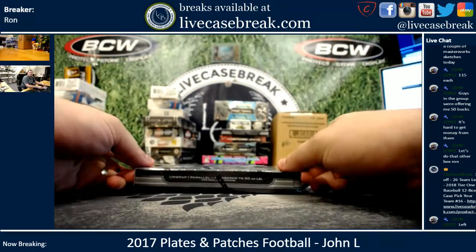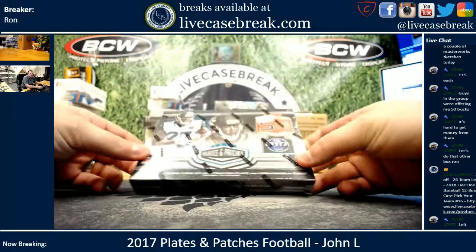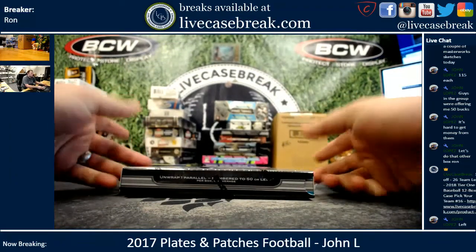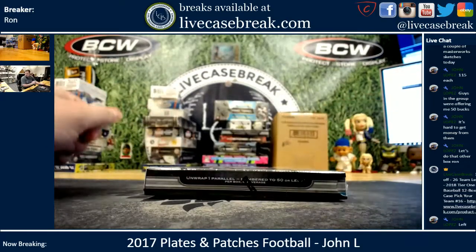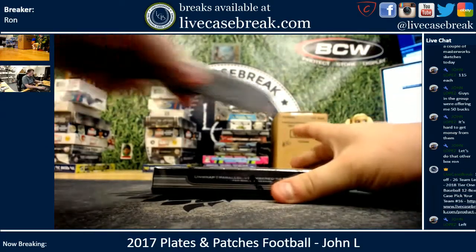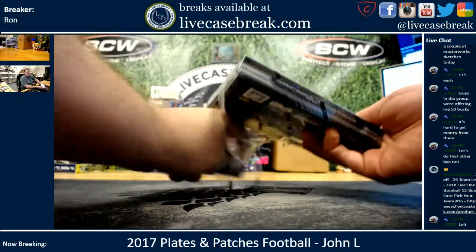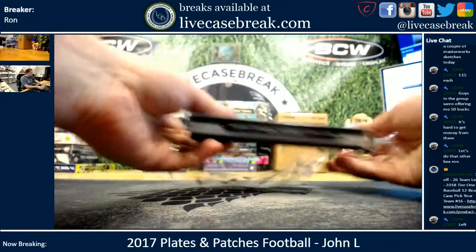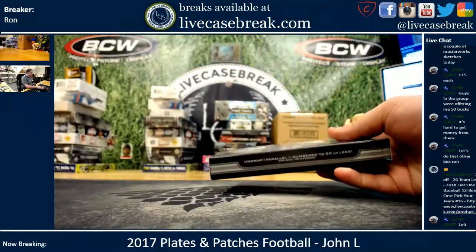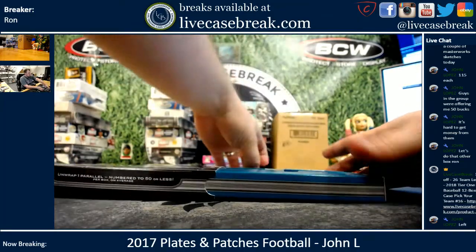How's it going everybody? It's Ron from LiveCaseBreak.com. We are doing our last box of Plates & Patches Football 2017 in the YouTube stream. We do have one more but it's in our mixer right in front of us, so you will see it appear again tonight or tomorrow. John doesn't like leaving a box left on the shelf all alone with no friends, so he's bringing it out.